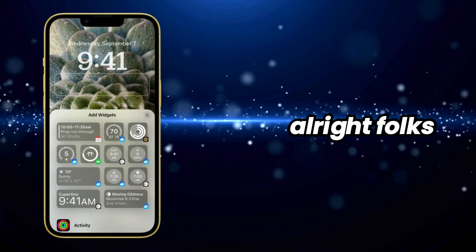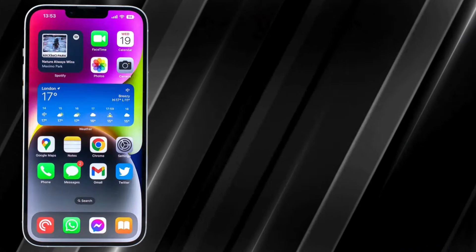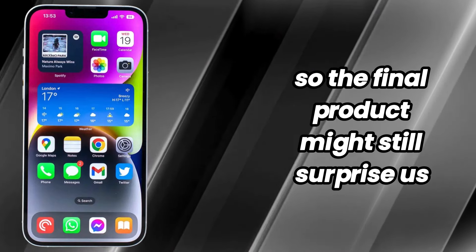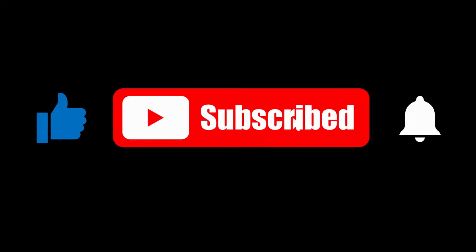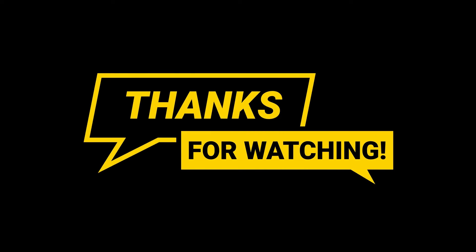Alright folks, that wraps up our look at the upcoming iPhone 16 Pro. Remember, these are based on leaks and rumors, so the final product might still surprise us. Don't forget to like, subscribe, and hit the bell icon to stay updated with all the latest tech news. Thanks for watching, and I'll see you in the next video.